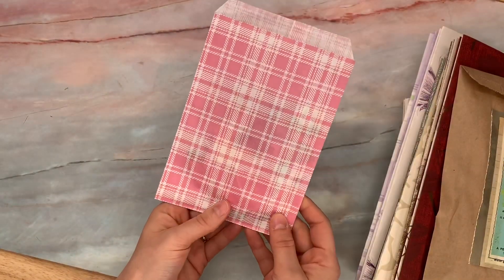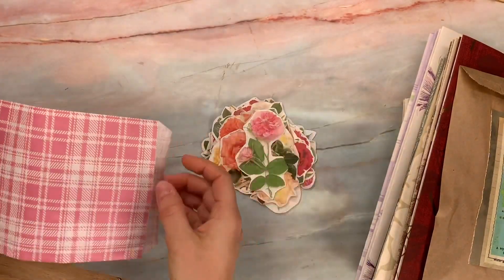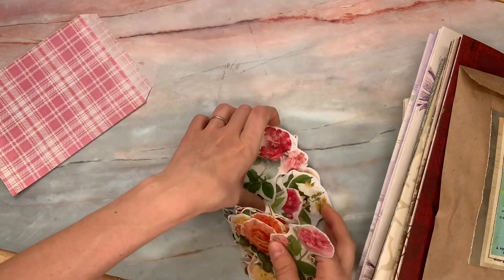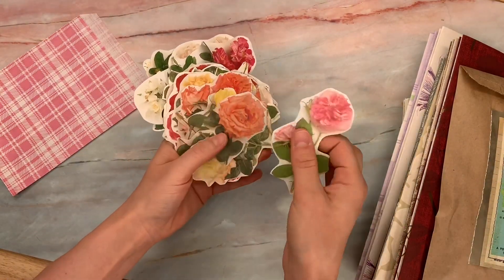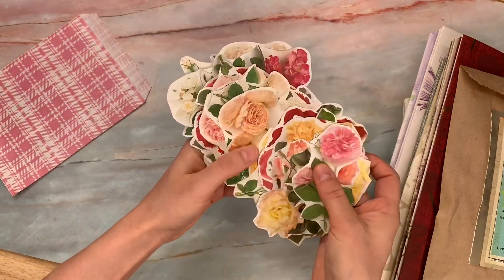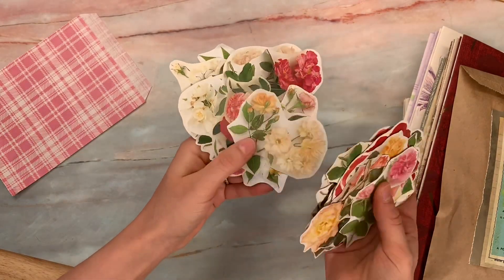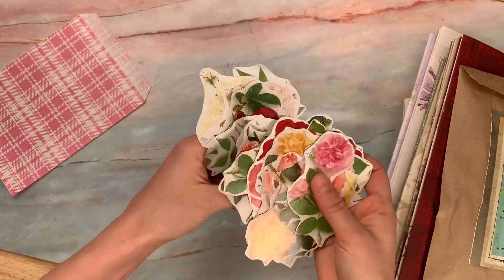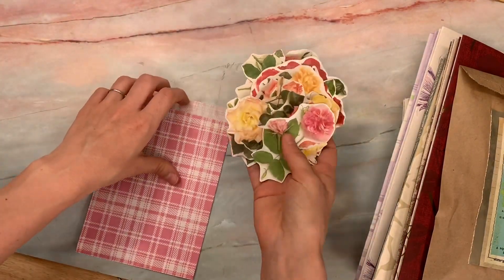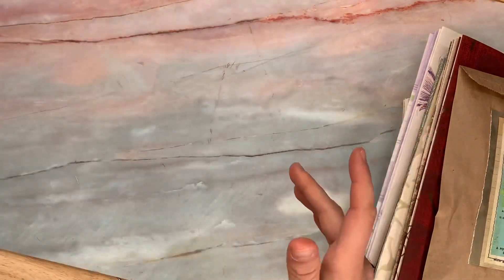Also in my supply section are fussy cut roses from a 1980s book — all different colors, so beautiful for journals. I fussy cut all of these out while watching YouTube. I hope to make more because the book has a lot, but I got sidetracked, so there's one pack for now.